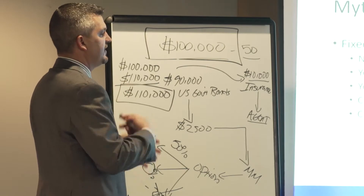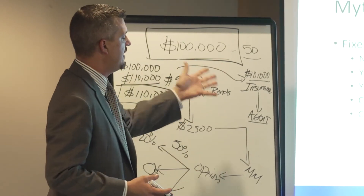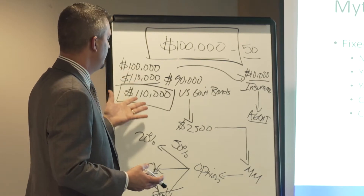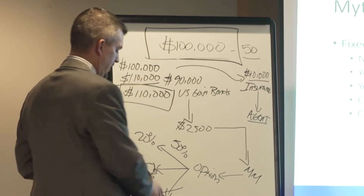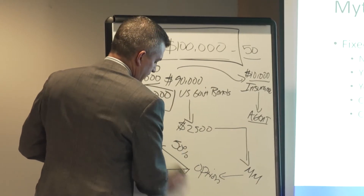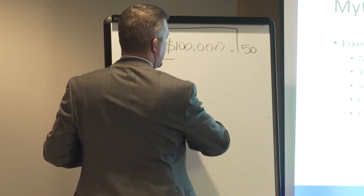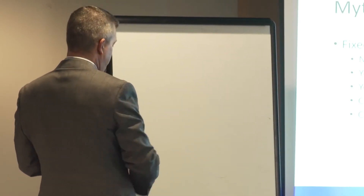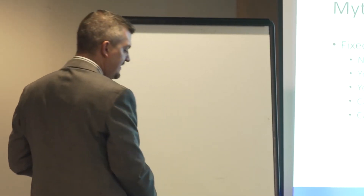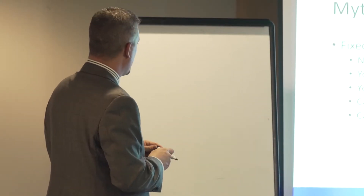I explain this because it's important to understand how the insurance company makes their money, how they pay agents in the transaction like our firm, and also how you make your money. As I mentioned, there are pros and cons to anything you do. One of the negatives about an annuity is that it doesn't allow you to get typically all the gains when the market goes up.